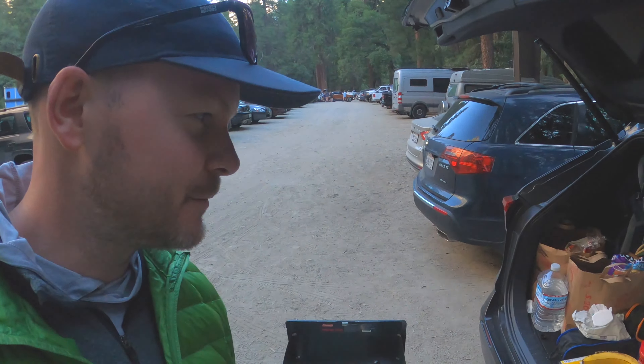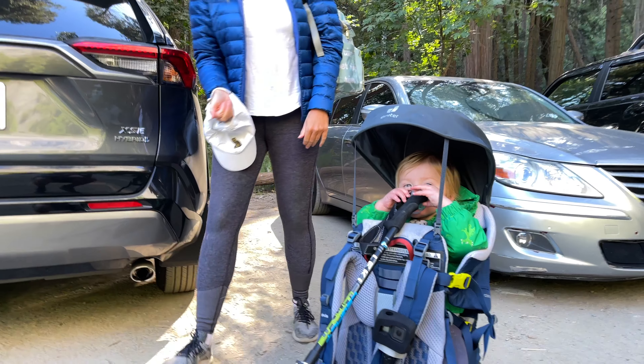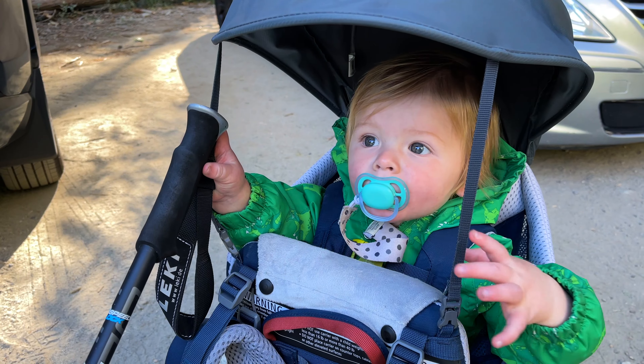Here we are in the parking lot in Curry Village, about to head up and hike to Nevada Falls today — past Vernal up to Nevada. But first we must have some breakfast. The key to big hikes is a good breakfast. Okay, are you ready to go? Ready to go on a beautiful hike, go see Vernal and Nevada Falls? Let's do it.